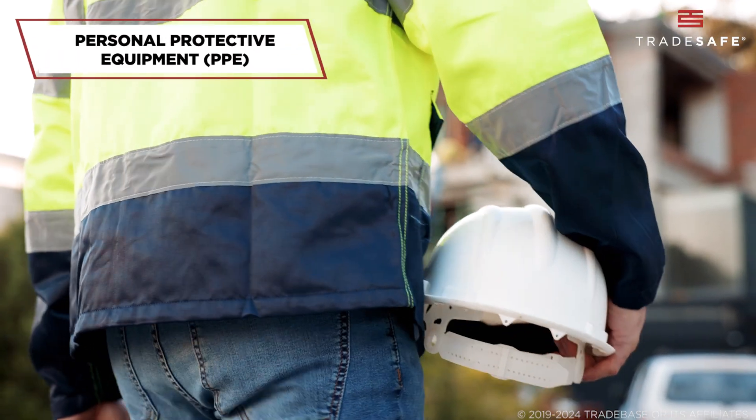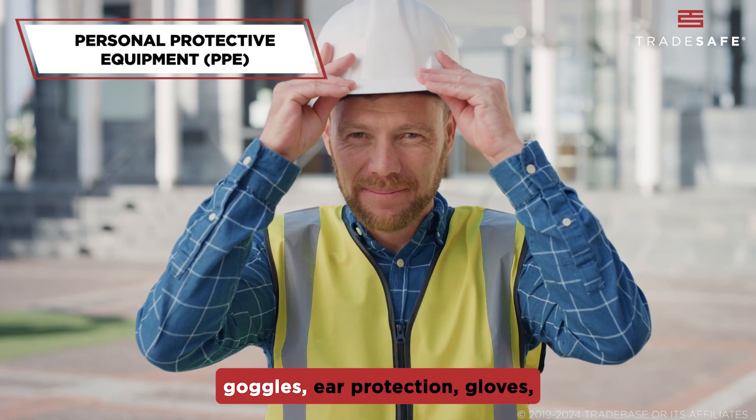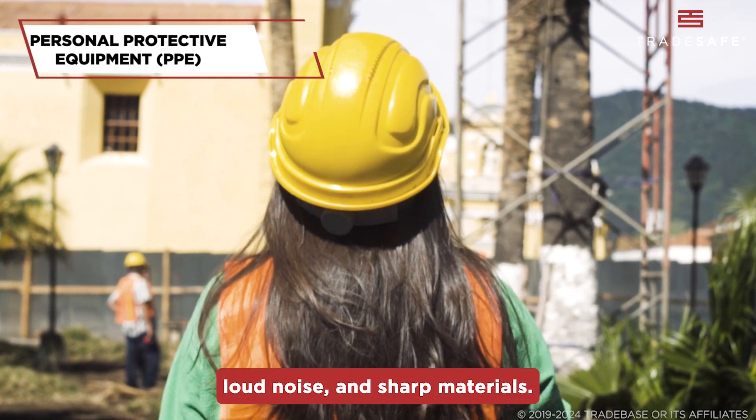First up, personal protective equipment, or PPE. Workers need hard hats, safety goggles, ear protection, gloves, and steel-toed boots to protect themselves from flying debris, loud noise, and sharp materials.